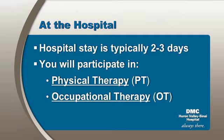Including the day of your surgery, you can expect to stay in the hospital for two to three days. During that time, you will participate in Physical Therapy, or PT, and Occupational Therapy, or OT.